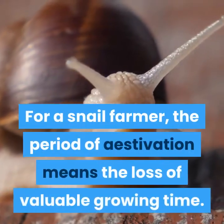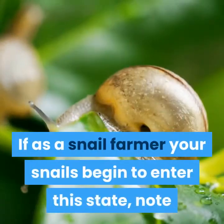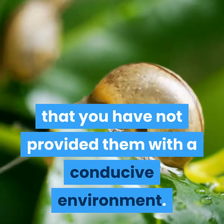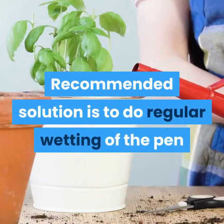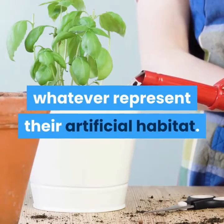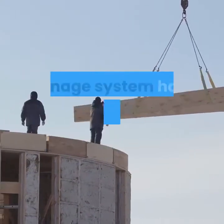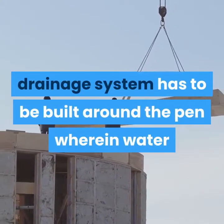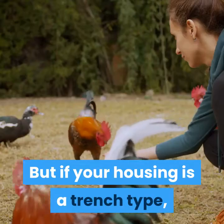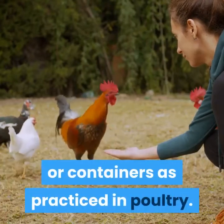For a snail farmer, the period of aestivation means the loss of valuable growing time. If your snails begin to enter this state, it is an indication that you have not provided them with a conducive environment. The recommended solution is to do regular wetting of the pen and increase mulching with dry leaves representing their artificial habitat. To fend termites off: if your housing system is built with building blocks, a drainage system with water and condemned engine oil should be built around the pen to trap invading ants. If your housing is a trench type, put the legs of your pen inside oil-filled tins or containers as practiced in poultry.